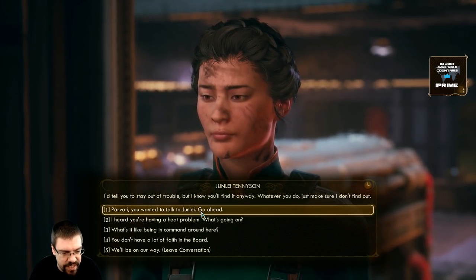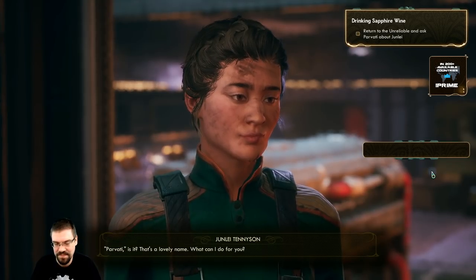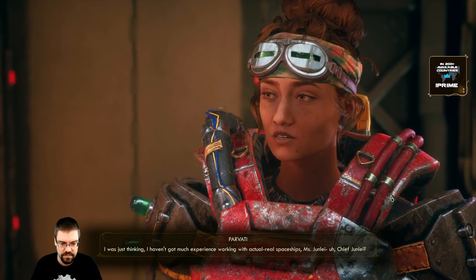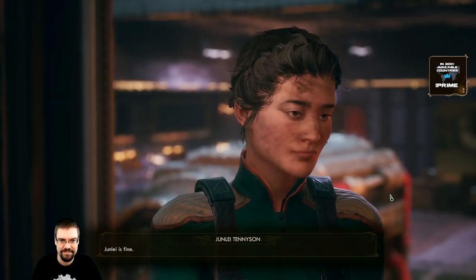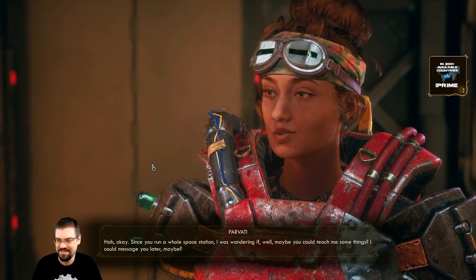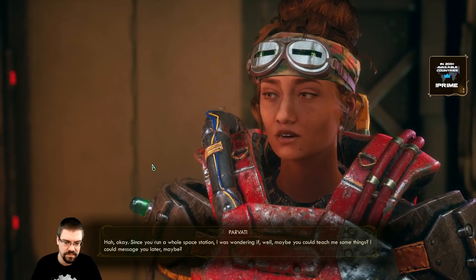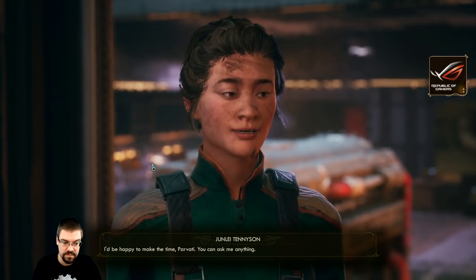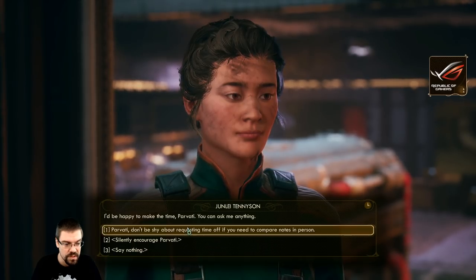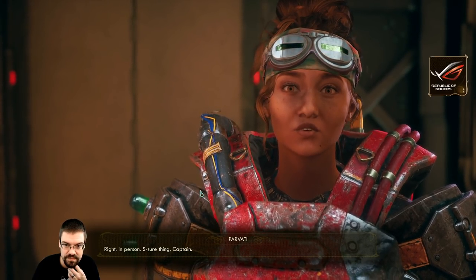You wanted to talk to Junlay - go ahead. Parvati, is it? That's a lovely name, what can I do for you? I was just thinking I haven't got much experience working with actual real spaceships, Miss Junlay - Chief Junlay. Junlay is fine. Since you run a whole space station I was wondering if, well, maybe you could teach me some things. Could I message you later maybe? I'd be happy to make the time Parvati - you can ask me anything. Parvati, don't be shy about requesting time off if you need to compare notes in person. Sure thing, Captain.